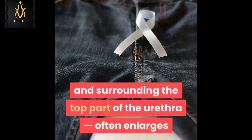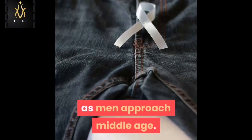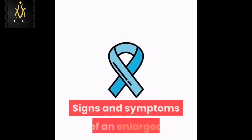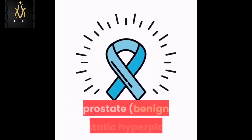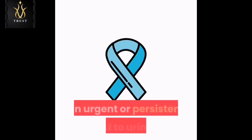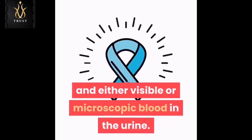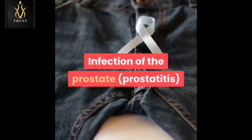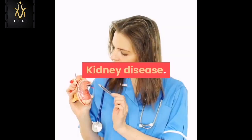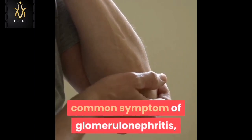Enlarged prostate: the prostate gland, which is just below the bladder and surrounding the top part of the urethra, often enlarges as men approach middle age. It then compresses the urethra, partially blocking urine flow. Signs and symptoms of an enlarged prostate, or benign prostatic hyperplasia (BPH), include difficulty urinating, an urgent or persistent need to urinate, and either visible or microscopic blood in the urine. Infection of the prostate, prostatitis, can cause the same signs and symptoms.